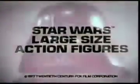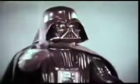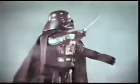From Kenner's Star Wars collection, each sold separately: large-sized Darth Vader with his lightsaber. Princess Leia, champion of the Rebel cause, with her defender Luke Skywalker.